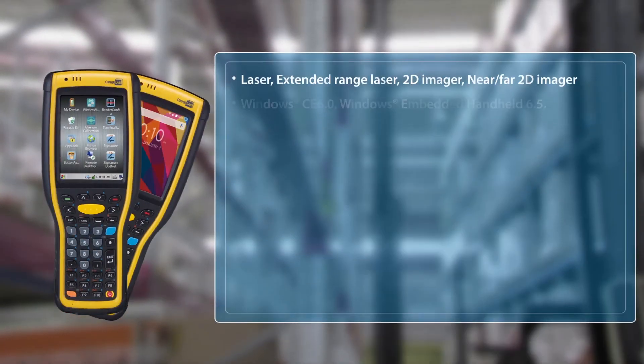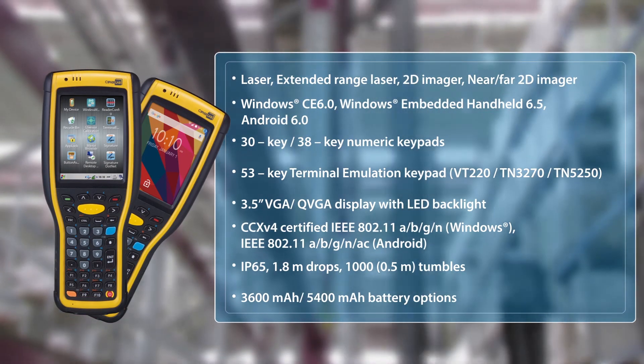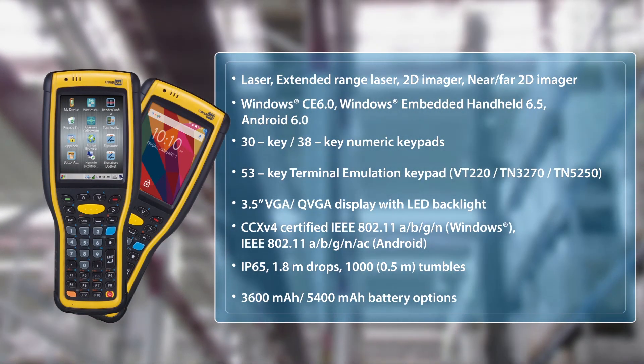The CypherLab 9700 series is crafted carefully to meet user demands, thus guaranteeing a satisfactory user experience.